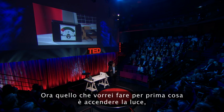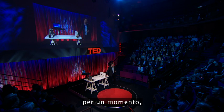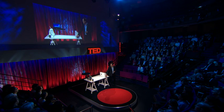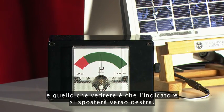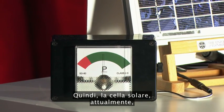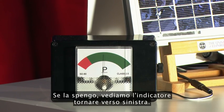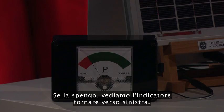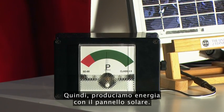What I'd like to do first is switch on the light — and you notice the instrument jumps to the right. So the solar cell is harvesting energy from this artificial light source. If I turn it off, it drops; turn it on again, and we harvest energy with the solar cell.